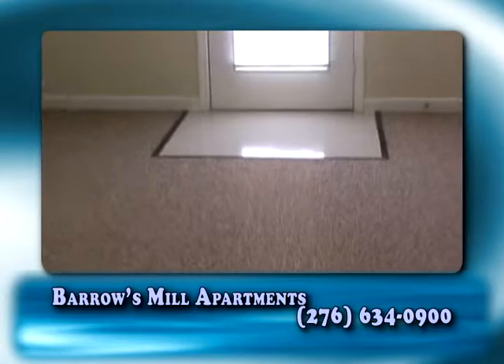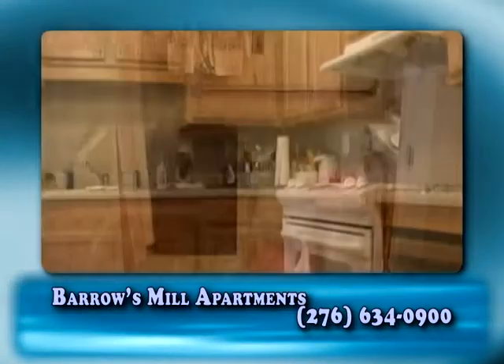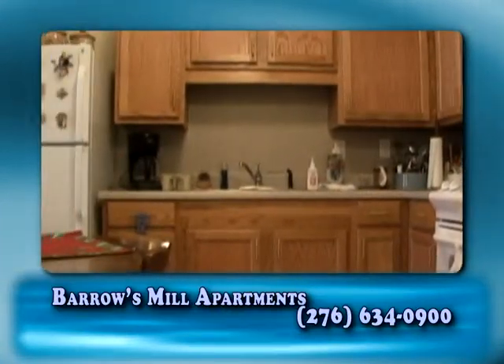Barra's Mill Apartments offers one-bedroom apartments with carpet and tile throughout, full bathroom, central heat and air conditioning, and a full kitchen complete with refrigerator and room for a dinner table.